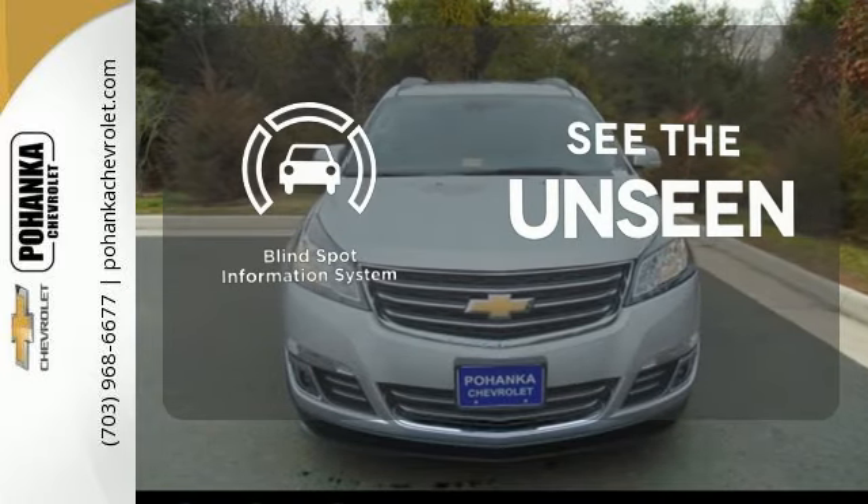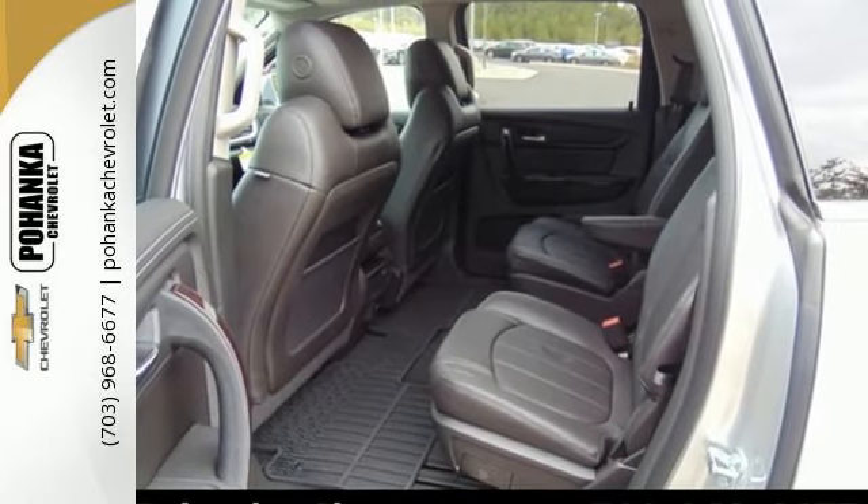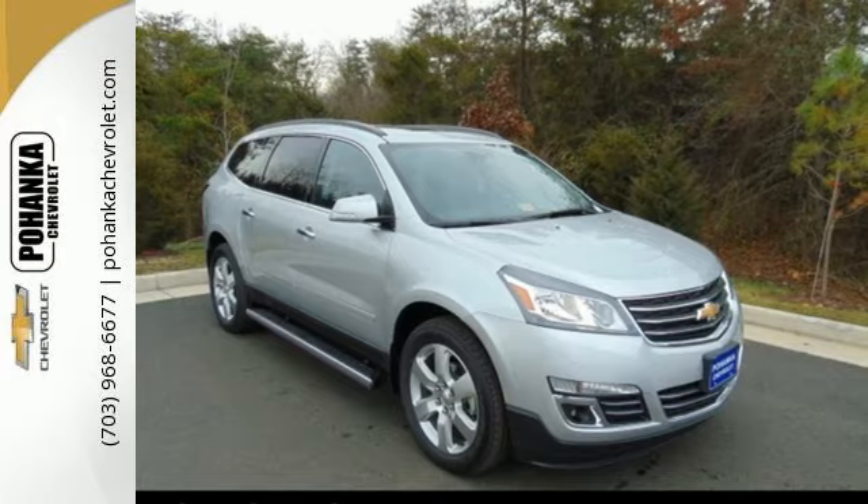Negotiating traffic has never been easier, thanks to the blind spot indicator. Settle in without settling at all. Take this willing and able SUV for a test drive.